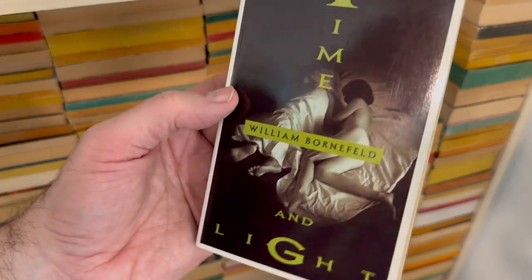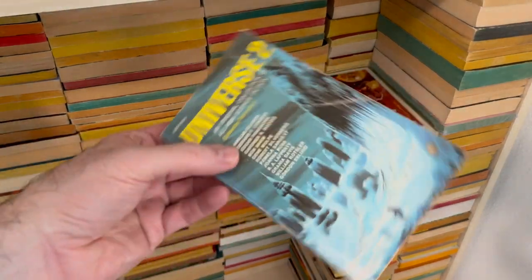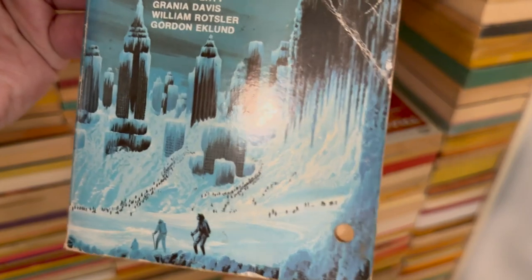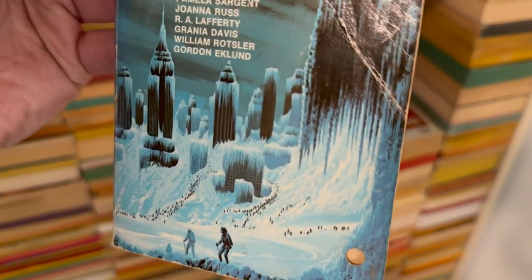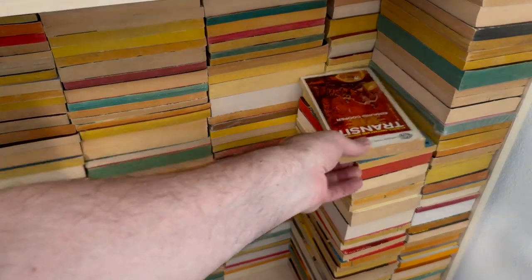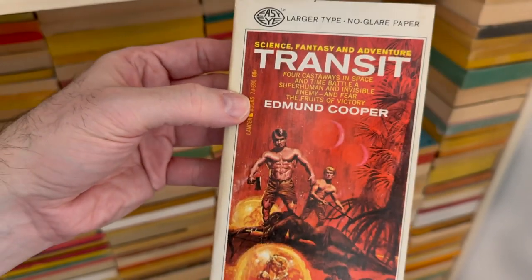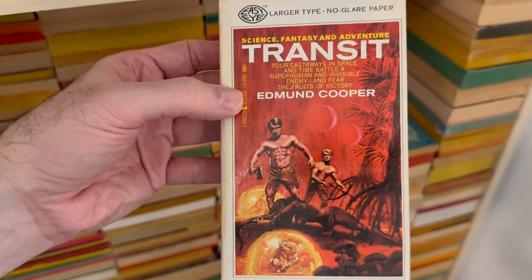Now it's like, should I just pull this out and read it? But if I keep doing that, it defeats the purpose. In Here's Universe 2 — we definitely talked about this in the big anthology hall because it had this super cool frozen New York cityscape. The Apocalypse Has Happened. Science, Fantasy, and Adventure. Transit by Edmund Cooper.